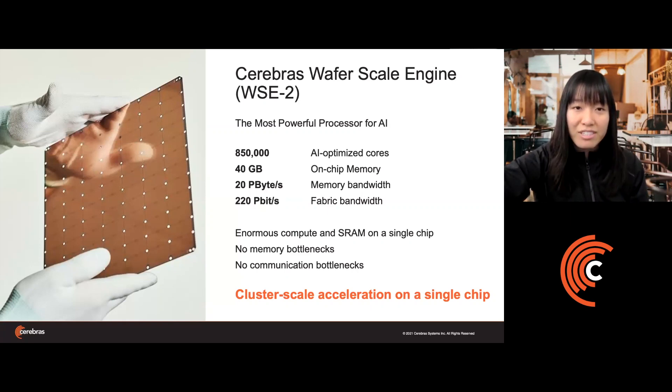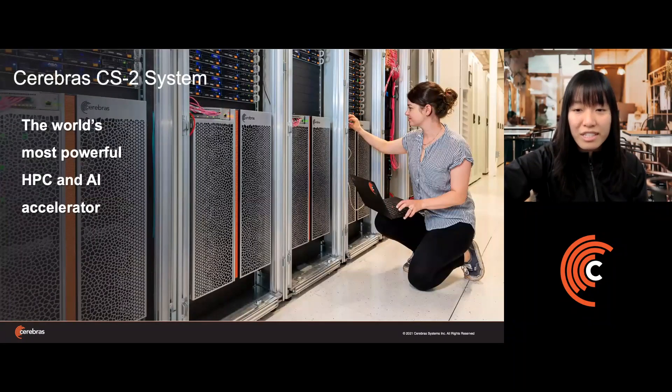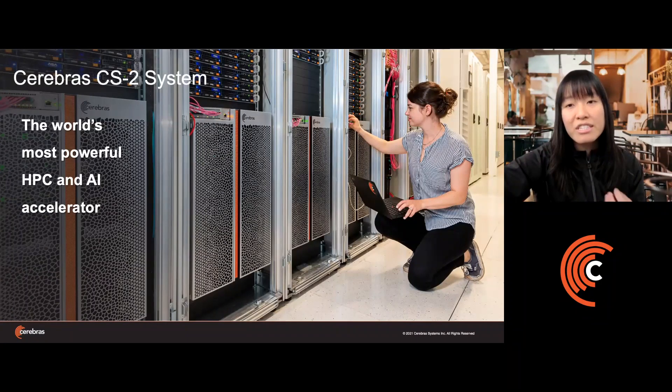This has been our primary innovation: the Cerebras Wafer Scale Engine. It is a single chip the size of a large dinner plate — the size of a full silicon wafer — on which we've packed 850,000 AI-optimized cores and a huge amount of on-chip memory, all connected via silicon. This means no memory bandwidth bottlenecks, no fabric bandwidth bottlenecks, and significantly more simplicity in how you program it. The Cerebras CS2 delivers cluster-scale compute with the programming ease of a single system, because all of this acceleration is in a single node.